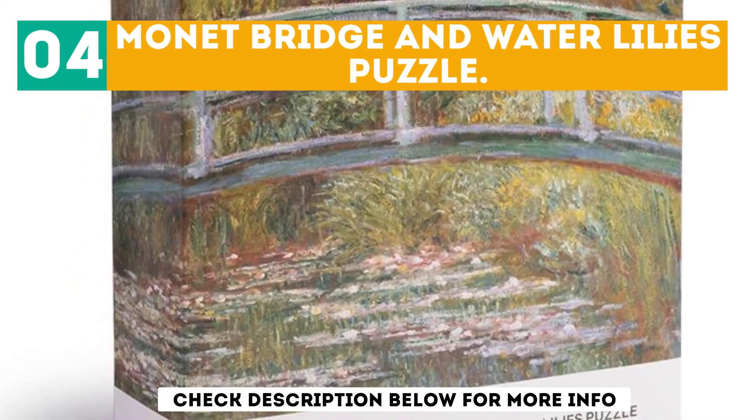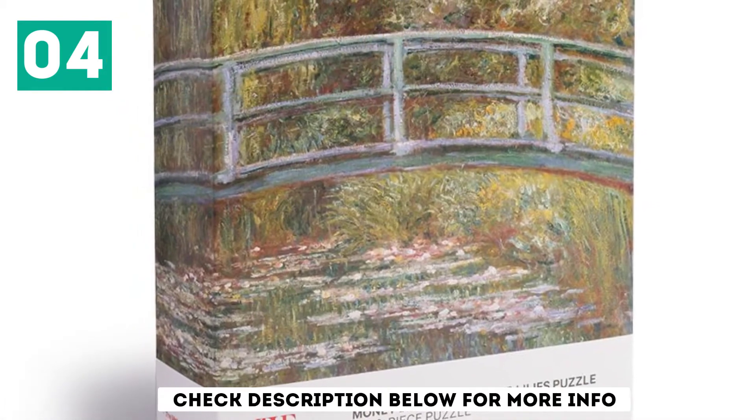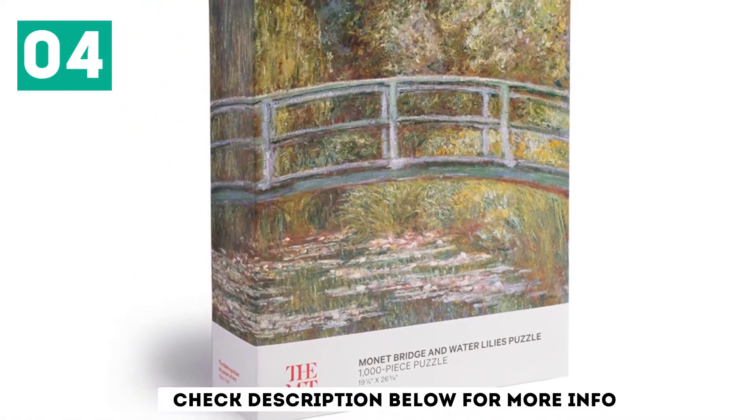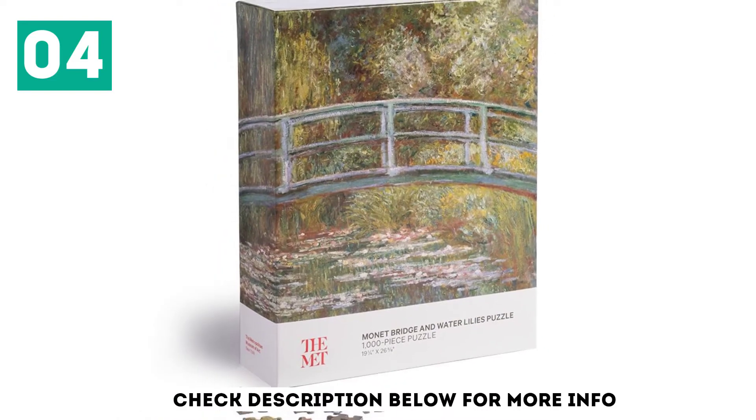At number 4: Monet Bridge and Water Lilies Puzzle. For any art lover, this puzzle will be a pleasure. Get lost in Monet's classic painting, Bridge Over a Pond of Water Lilies, while you piece it together.